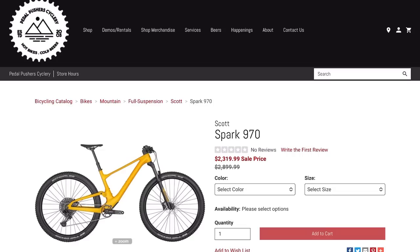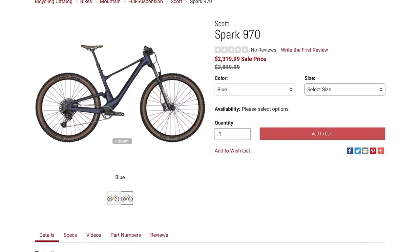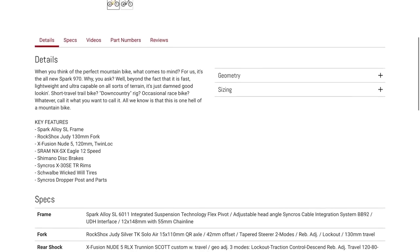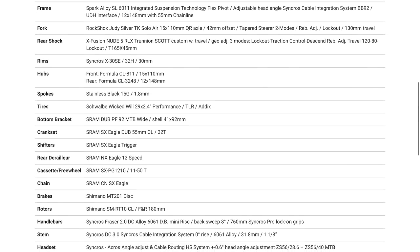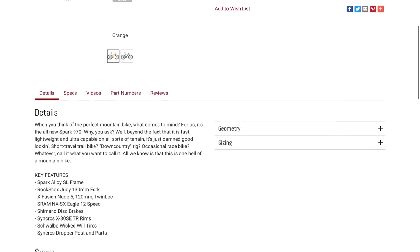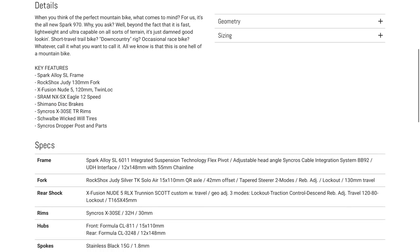Right now I'm looking at the Scott Spark 970. It's down from $2,899 to $2,319. I'm not too familiar with Scott — I know it's really known for its internal rear shock, which is kind of weird but kind of cool. Looking at the key features: it's an aluminum frame, RockShox Judy 130mm fork, NX SX Eagle 12-speed, Shimano disc brakes, Schwalbe tires, and a dropper post. That RockShox Judy at that price point and 130 millimeters — I don't really think it's worth it.